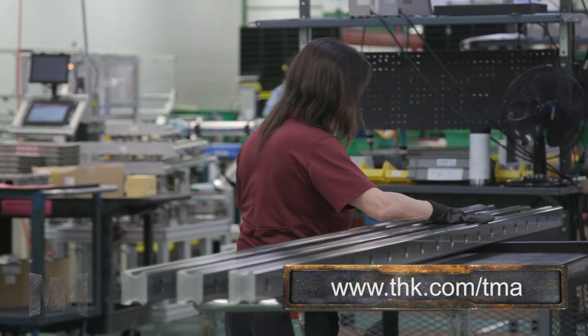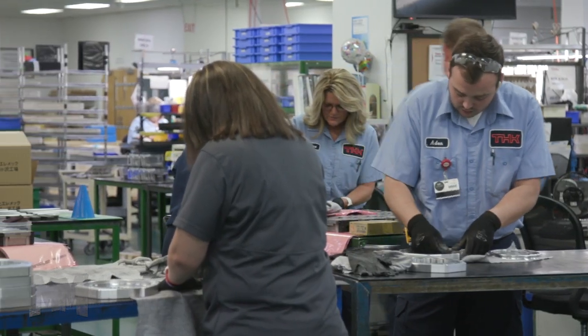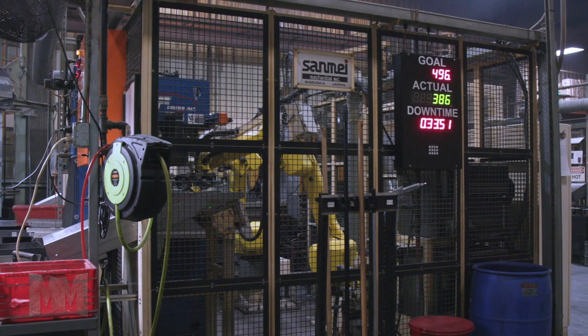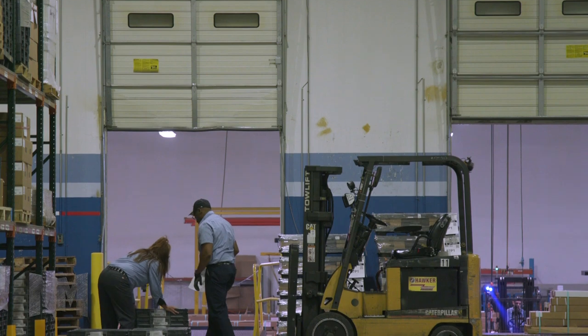THK stands for Toughness, High Quality, and Know-How. They aim to contribute to the improvement of society and development of industry by focusing on these three principles in their technology development and product manufacturing processes.